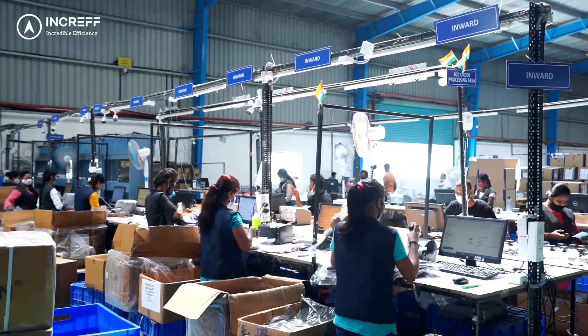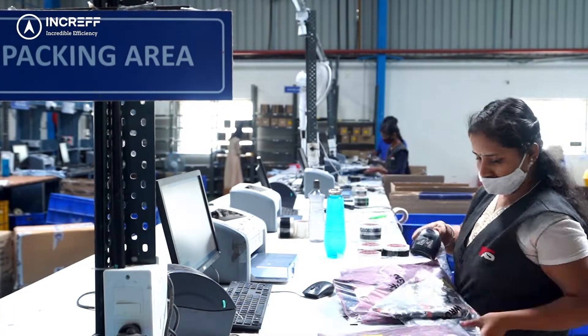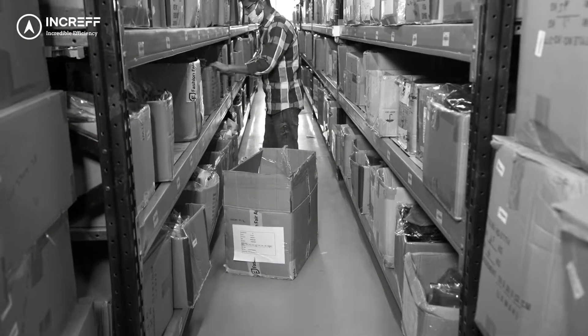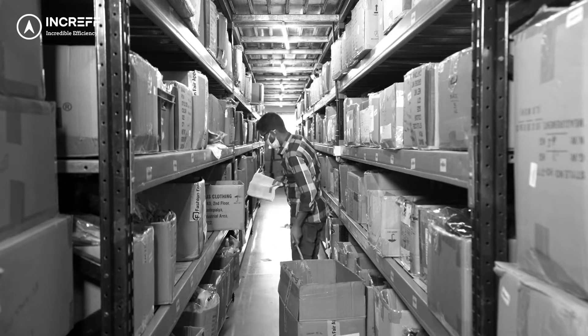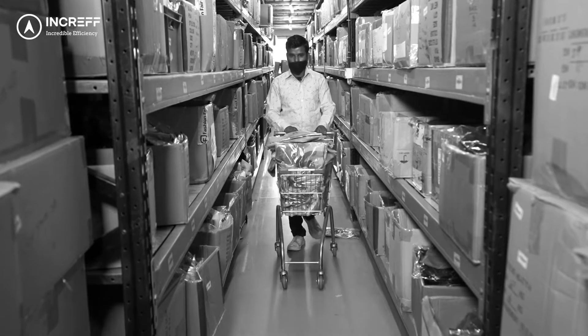After inward and before dispatch, the inventory can be handled or mishandled at multiple stages. It can be moved between bins, misplaced during picking, put away in the wrong location, etc. Managing inventory in the warehouse can be a tedious task and minor mistakes could lead to a mismatch in inventory count.